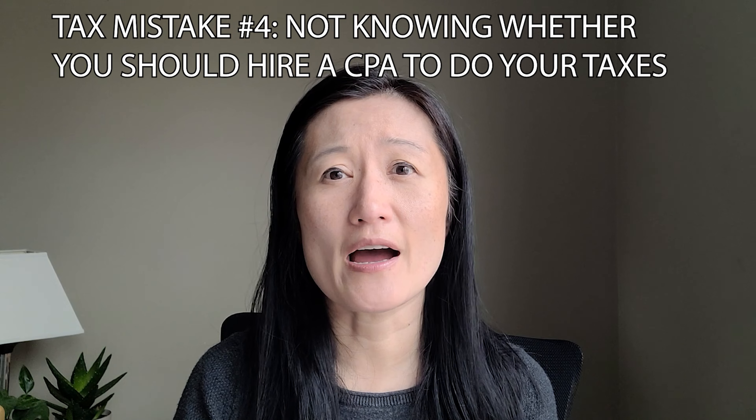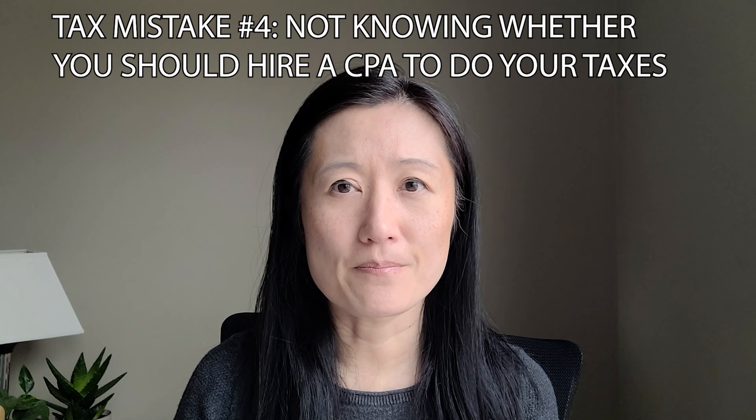The fourth tax mistake to avoid is not knowing whether you should hire a professional to do your taxes. My basic recommendation: if you take the standard deduction and things are simple — like your only sources of income are W-2 and maybe some interest and dividends — you may very well be able to file your own taxes using popular tax software like H&R Block or TurboTax. But if you sold a home that tax year, got divorced, are self-employed, own rental properties, or have any other complicated scenarios, there's a good chance you'll benefit from hiring a tax professional.